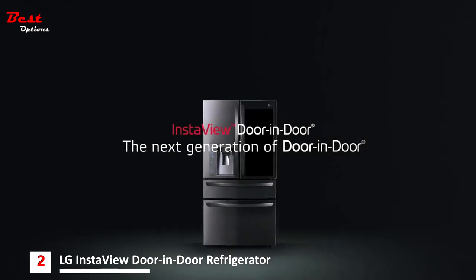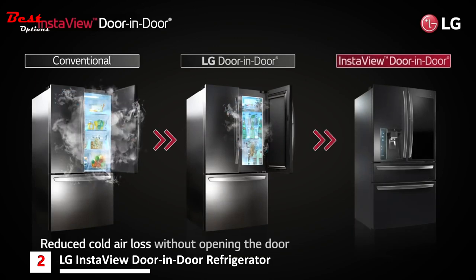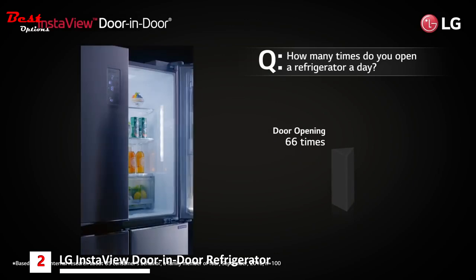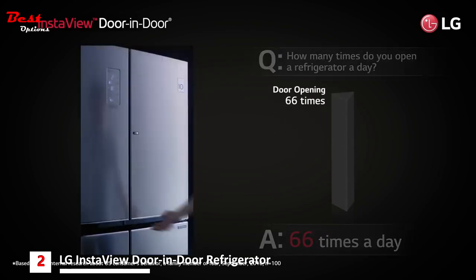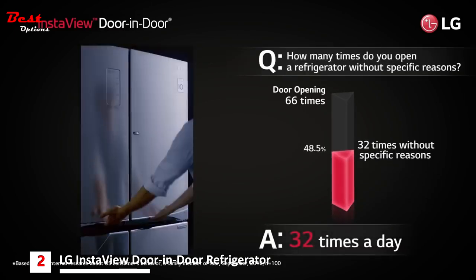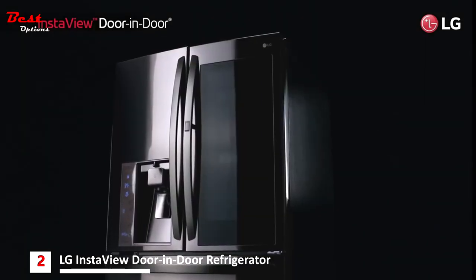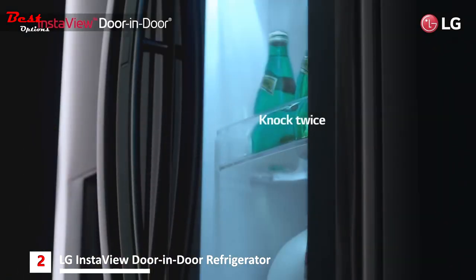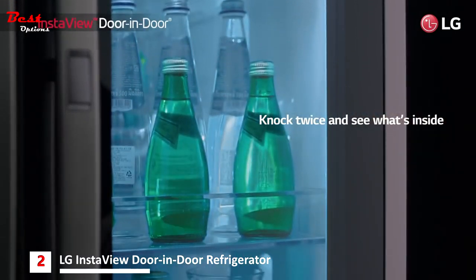Bringing distinctive styling and innovation to your kitchen with a tinted glass panel that allows you to see inside the easy access door without letting the cold air out. Refrigerators are opened a lot, letting cold air out every time. Experience the convenience of seeing what's inside without ever opening the door. More cold air means more peace of mind that food will stay fresher longer. You can simply knock twice on the tinted glass to illuminate the compartment for access to your favorites.